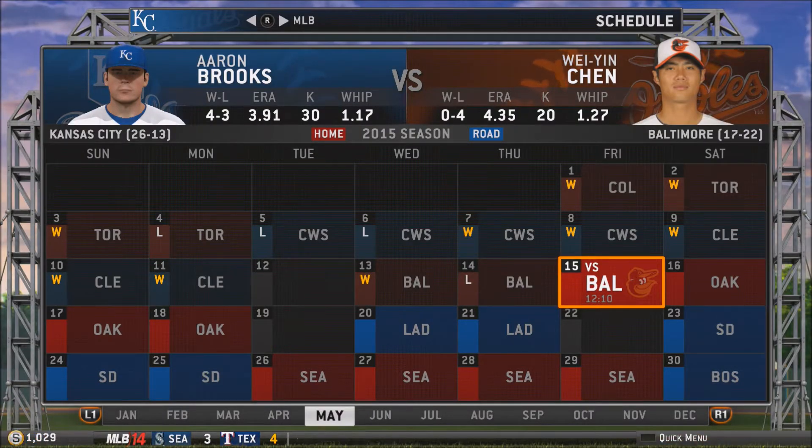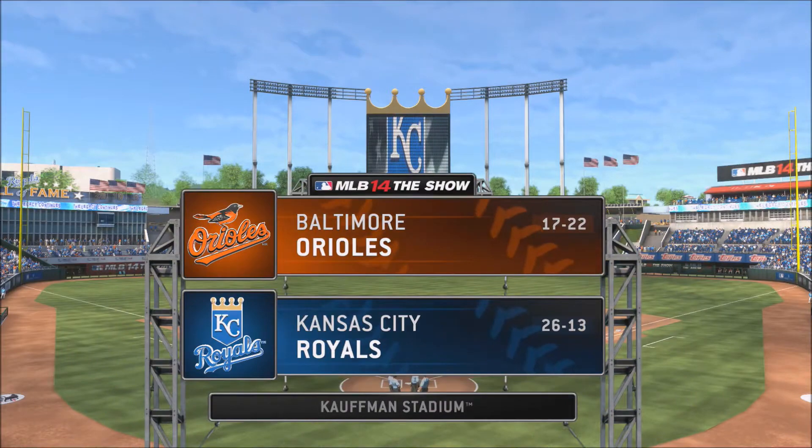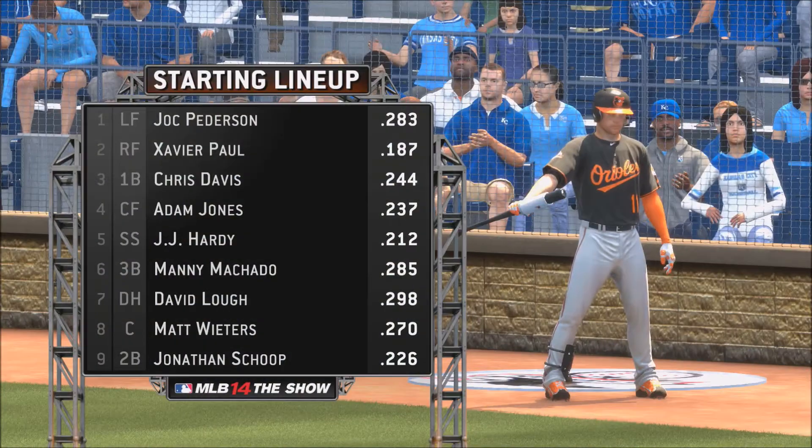Hey guys, Preston here. The 26-13 Kansas City Royals with Aaron Burks against the 17-22 Baltimore Orioles with Yian Shen at Kaufman Stadium today. Nice beautiful afternoon, and let's see if the Royals can work a nice win.